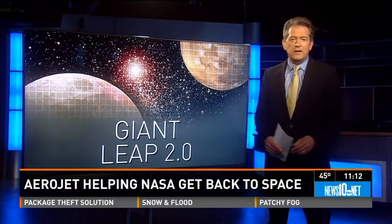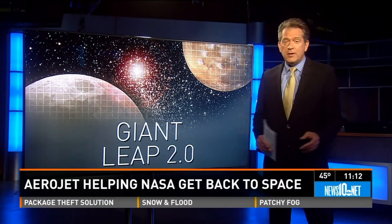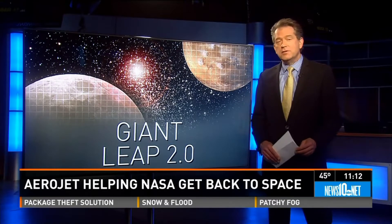In less than two weeks, NASA will launch Exploration Flight Test 1. No astronauts will be riding the big rocket, but it will be a giant leap toward putting NASA back in the business of human spaceflight. And a local aerospace company is playing a major role in the mission.